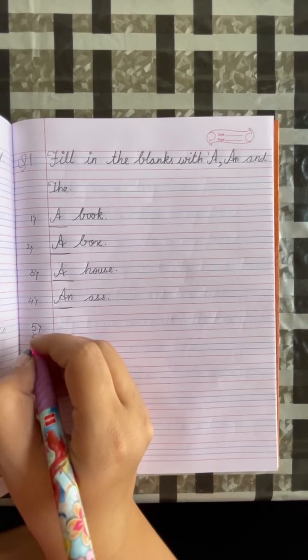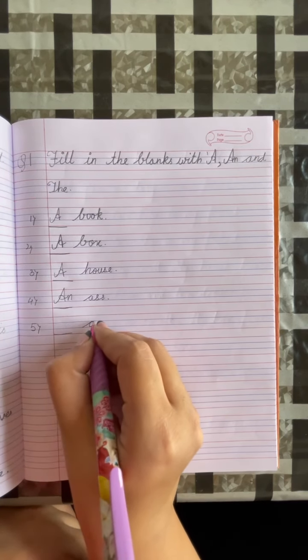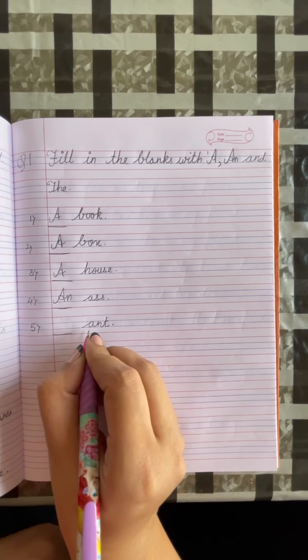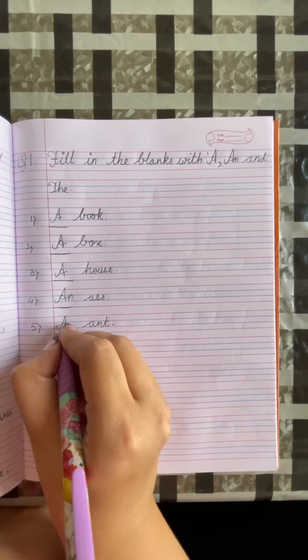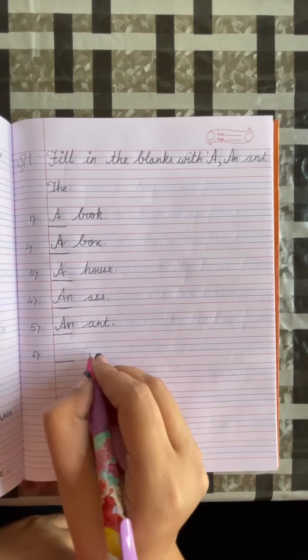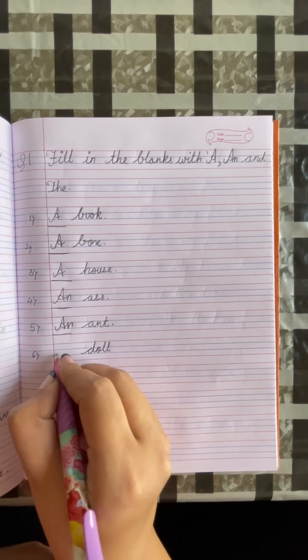Number 5: dash, and. Put a full stop. A is a vowel, so we will write AN. Number 6: dash, doll. D is a consonant, so we will write A.